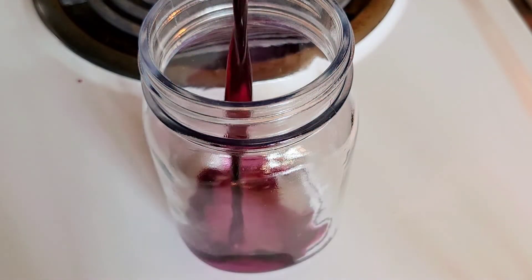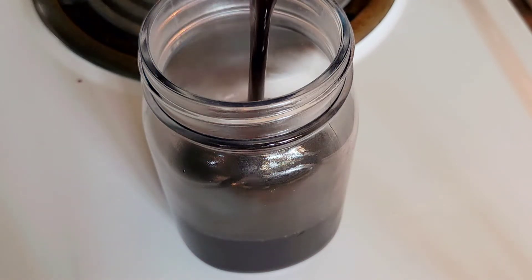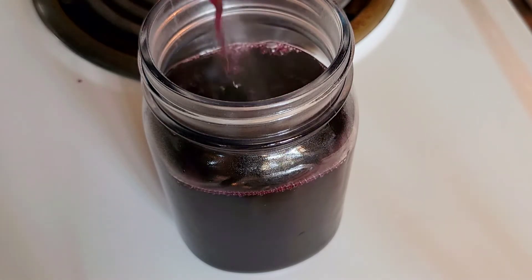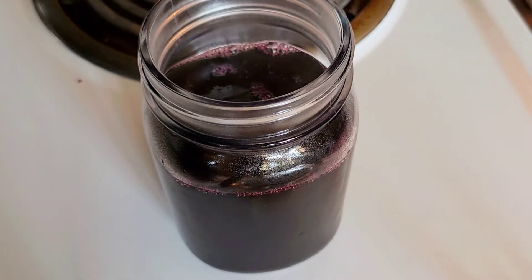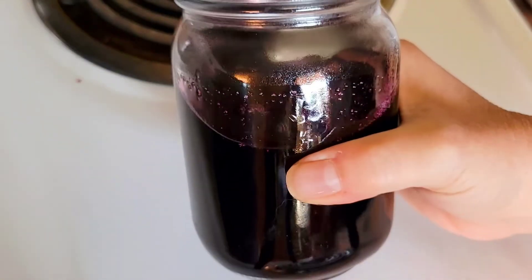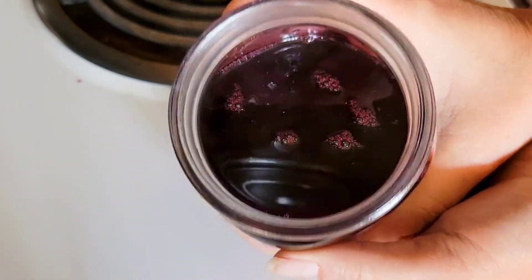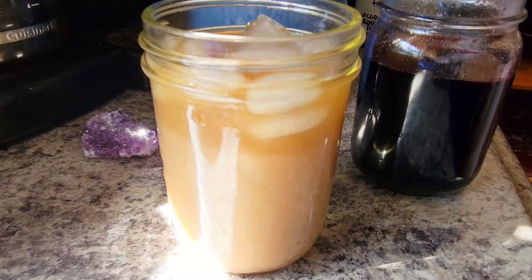The final step is to take your strained mixture and pour it into a clean mason jar or a bottle with a lid and let it cool completely. Here's a little chemistry fun fact: the pigment that gives blueberries their distinctive color is called anthocyanin, which when mashed or cooked, a chemical reaction occurs making the pH level increase, which causes the berries to turn a deep indigo or violet color.